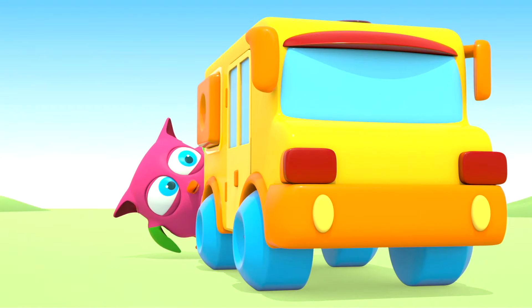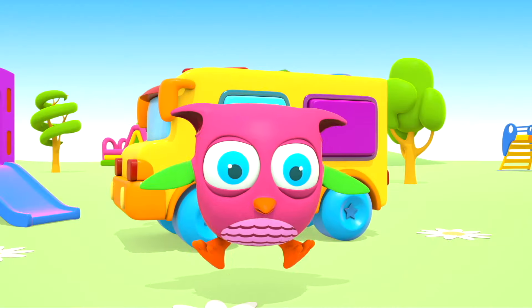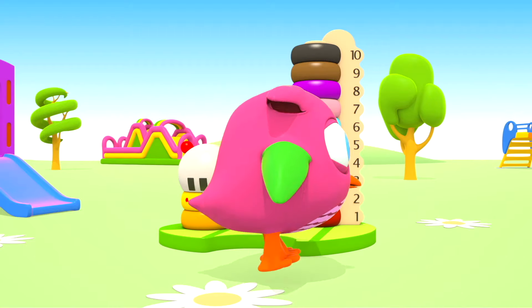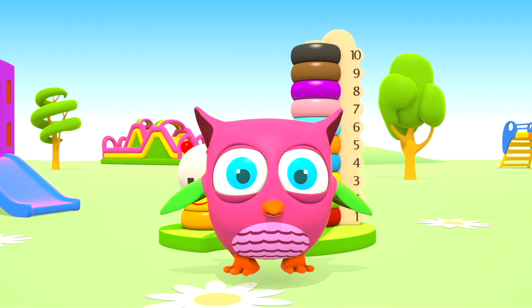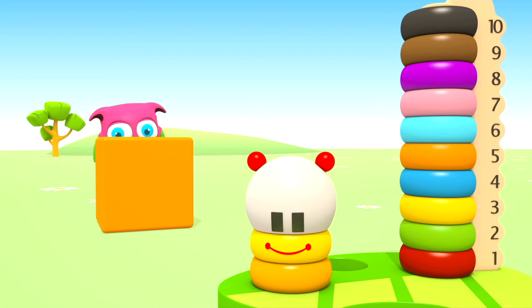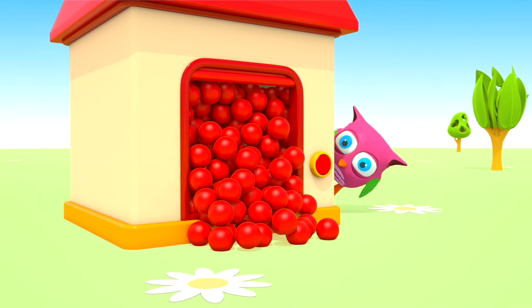Pop-Hop loves to play and have fun. He dances and loves jumping high. He flaps little wings, hop-hop-hop. And look at how well he can hide. Peek-a-boo! Peek-a-boo!